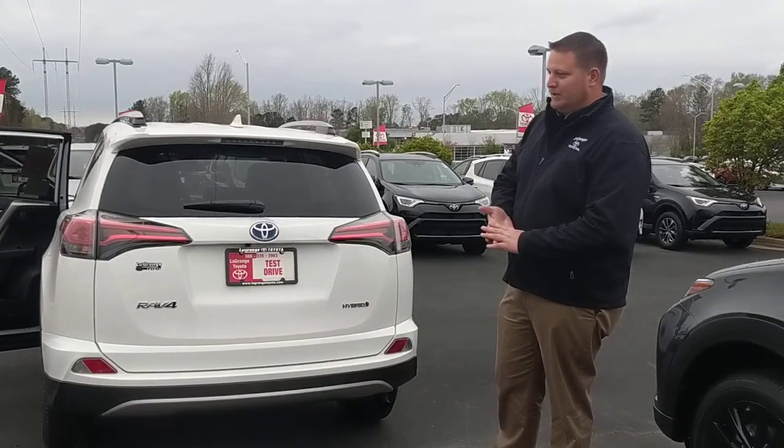Again guys, with Toyota you're going to get that TSS standard, as well as our warranties: the three-year, 36,000-mile bumper-to-bumper and the five-year, 60,000-mile powertrain warranty. Toyota also throws in two years and 25,000 miles of full maintenance covered — all your oil changes and tire rotations covered through Toyota. So if you don't need any other reasons besides how great the car is, you've got warranties as well. And if you come here to LaGrange Toyota, you're going to get tires for life thrown in there as well.